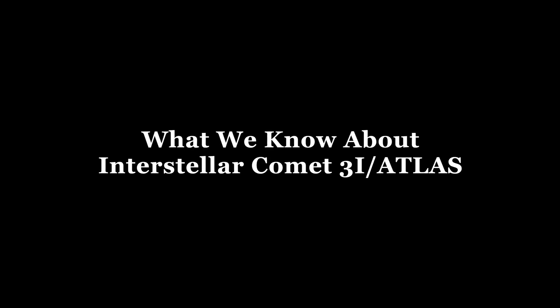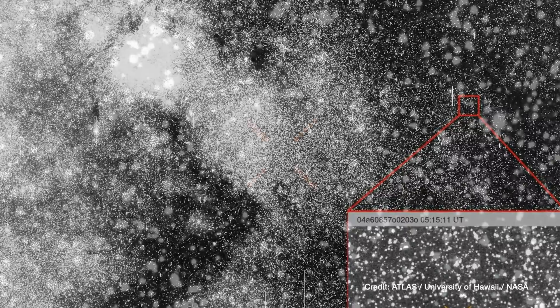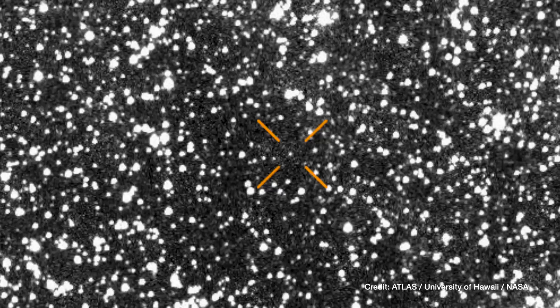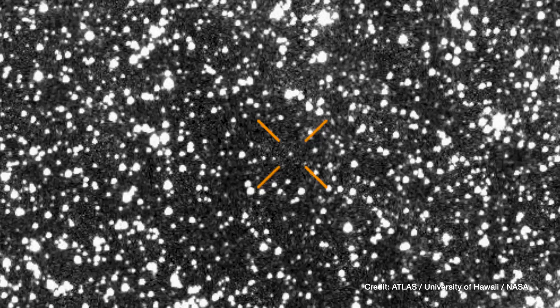This object has just been discovered. 3i Atlas was discovered on July 1st by the NASA-funded Atlas Survey, using their telescope at Rio Hurtado in Chile. It was first detected as a speck of light moving relative to background stars. We collected a good amount of data — more than 100 observations — and we know its trajectory fairly well. We know it came from outside the solar system.